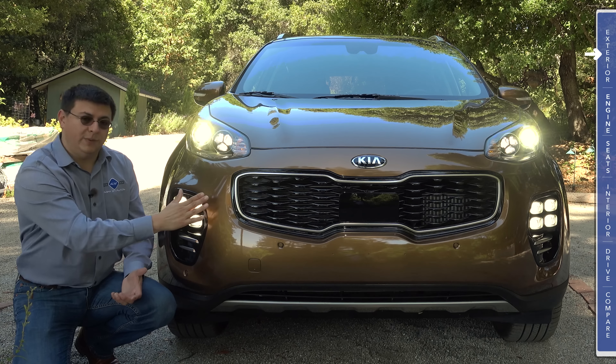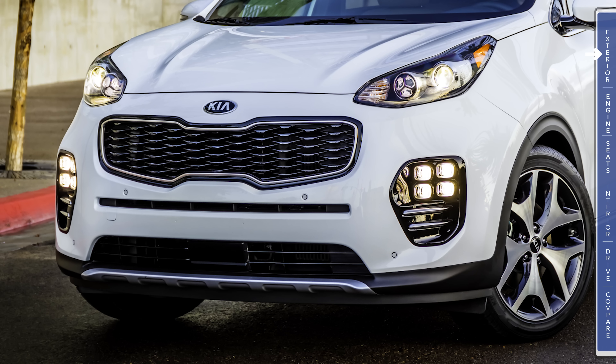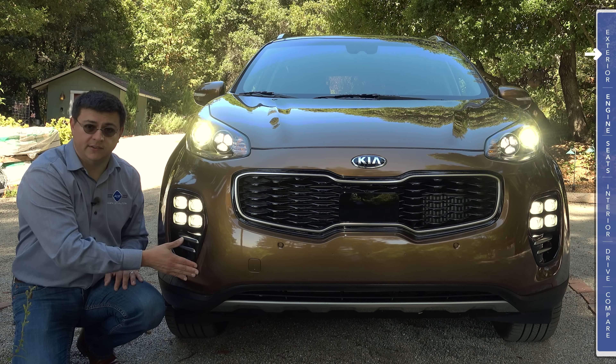Because we're in the all-wheel drive model, we get a slightly different bumper than the front-wheel drive model. The front-wheel drive model has a bar-style vent below the main grille and the front end goes a little closer to the ground — it's a little more blunt. This all-wheel drive model is a little more angled off to give slightly better approach angles.